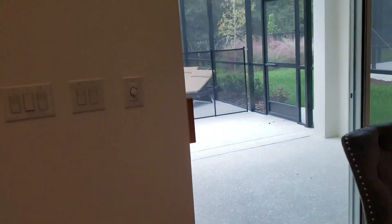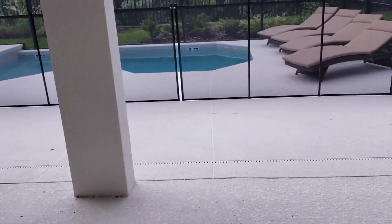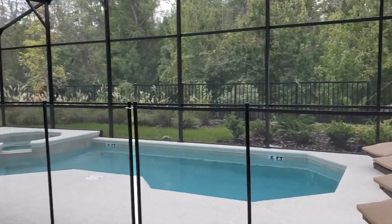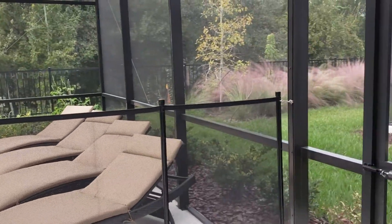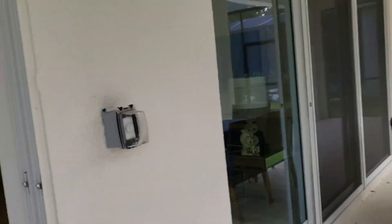I'm going to walk you outside so you can see the pool area. Look at this here — this is like incredible. Privacy, quiet, nice, clean area, clean pool.